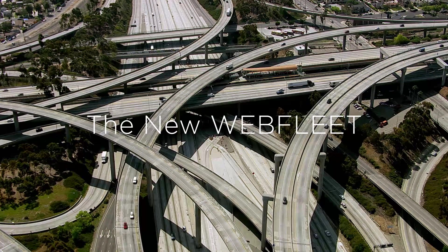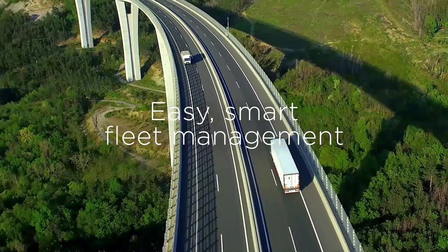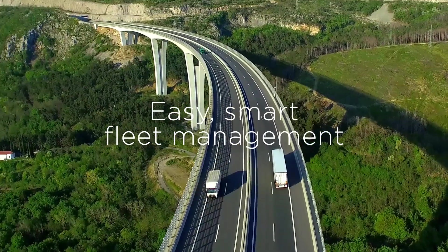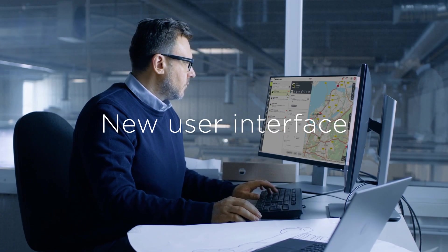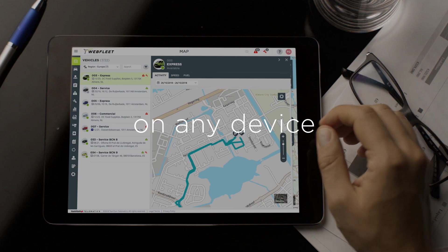The new Webfleet by TomTom Telematics is your window to easy and smart fleet management. See your fleet and your business through our new interface, anytime, anywhere and on any screen.